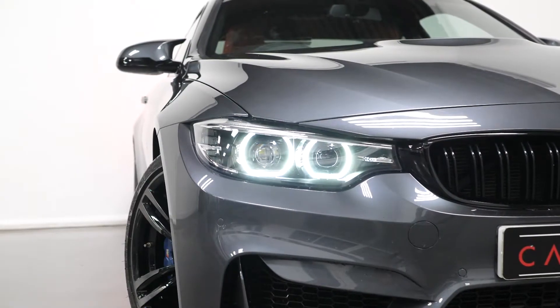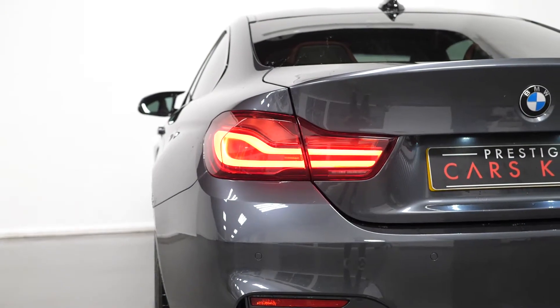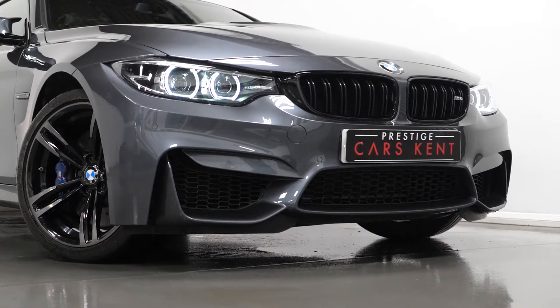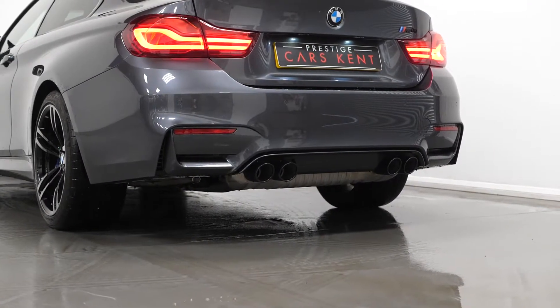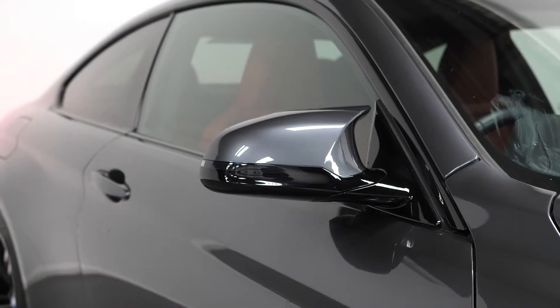You have the high gloss black M4 side accents, the LED daytime running lights with LED tail lights along with adaptive brake lights, the M aerodynamic body styling, your carbon fibre roof, the exhaust tailpipes in high gloss black, and the electrically adjustable heated door mirrors.